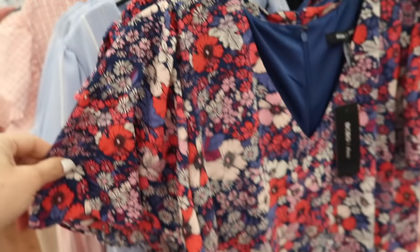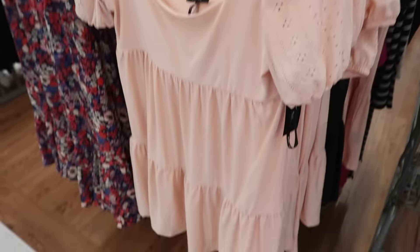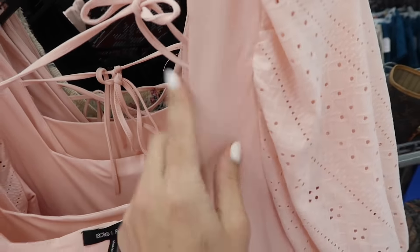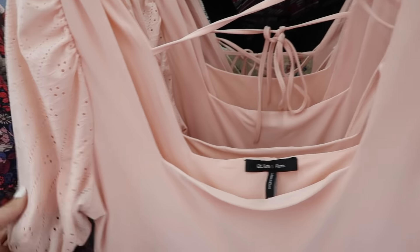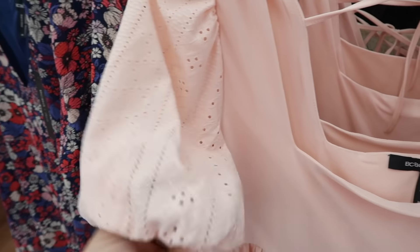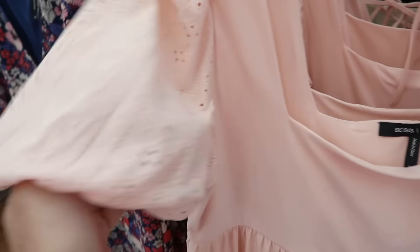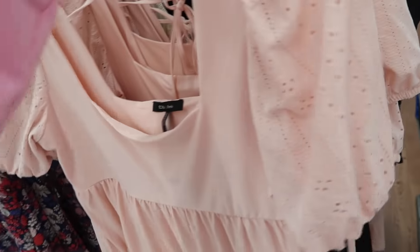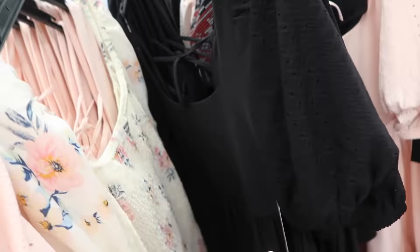Also from BCBG are these little crochet baby doll dresses. This is like a knit, kind of stretchy material, has the square neckline with that eyelet detail on the sleeve. It is puff with that elastic, tiers all the way down, and the little tie in the back. It comes in this pink and also in the black, and they're also $35.